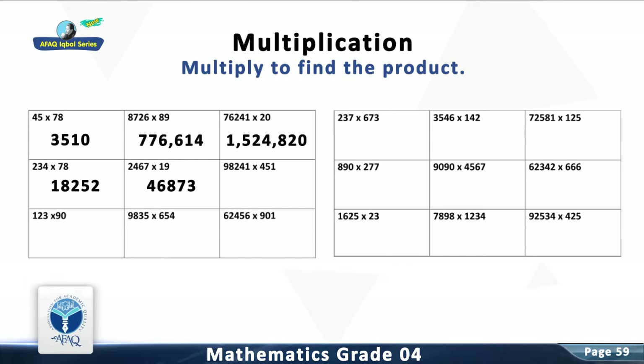Question 6: Multiply 98,241 with 451. The answer is 44,306,691.